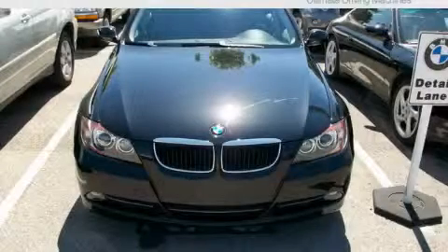This is a 2008 BMW 328, a drive in shape that provides endless luxury.